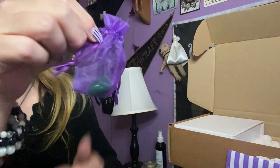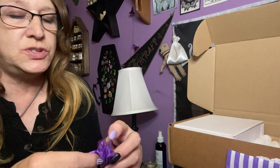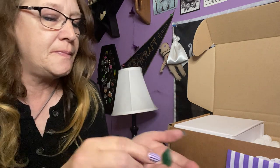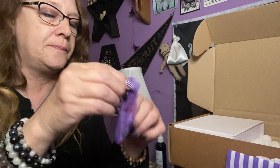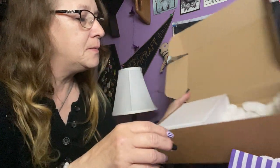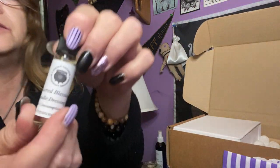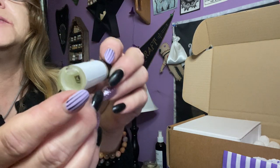We got a purple sachet with a tumble stone — either adventurine or jade is my guess. Let's see — I'm going to guess adventurine. We got our Sacred Blessings Candle Dressing Oil so we can dress our candles with it.